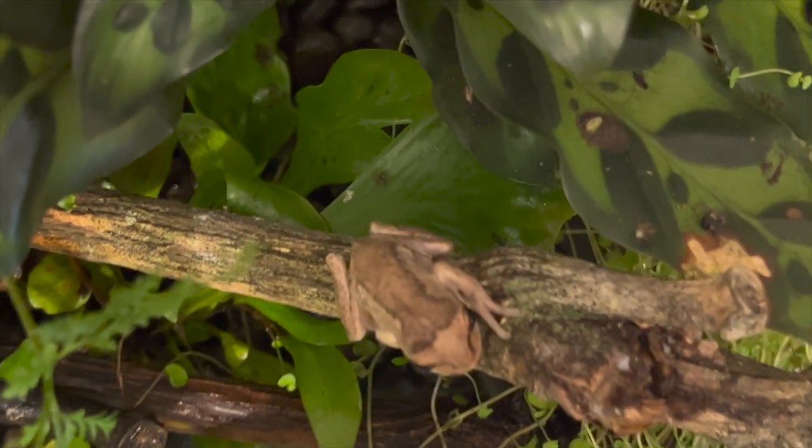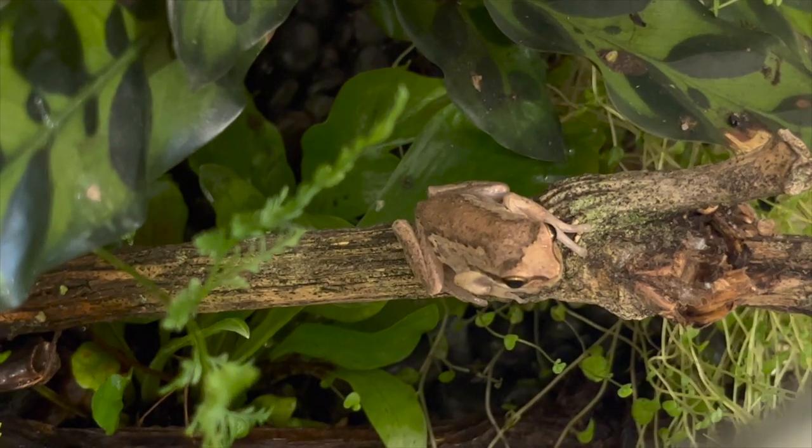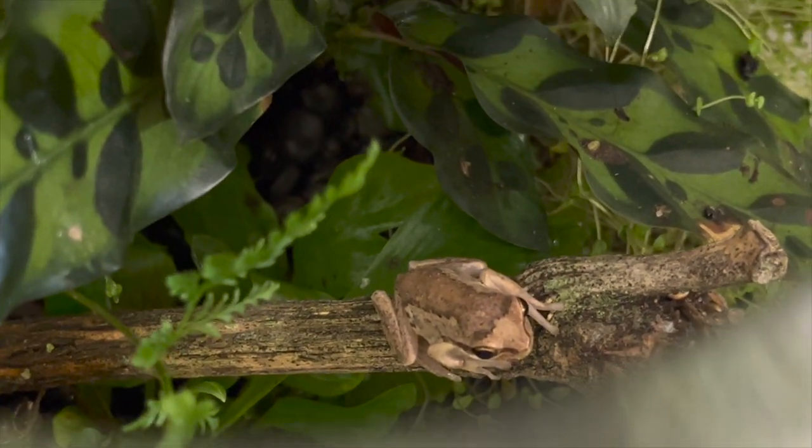This guy is basically flourishing in here. As for diet, Whistling Tree Frogs eat small insects — fruit flies, even house flies are fine, jumping spiders, and you can do white worms when they're smaller.